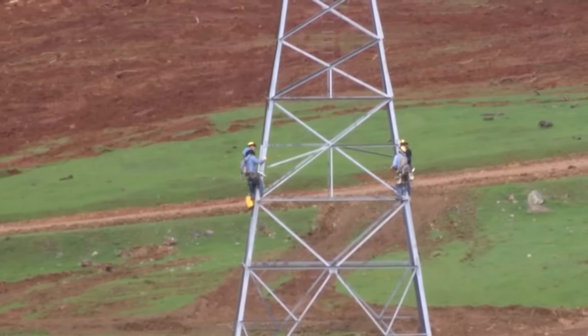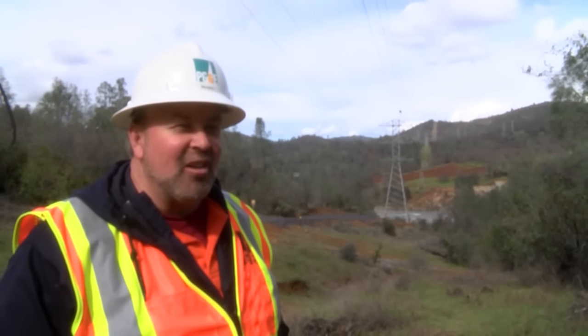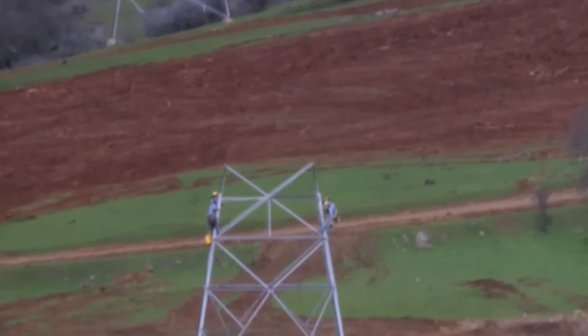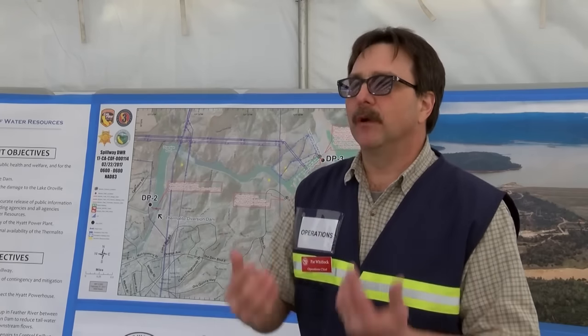They're unbolting the pieces of the lattice steel tower bit by bit, and once it's disconnected, the helicopter will take it away. Working at a furious pace to gain lost ground, Paul Moreno expects they will complete this work and have the new lines in service this week. This is a massive, complex operation. Working closely with our partners, with Unified Command, with the Sheriff and Cal Fire, we all prop each other up. It's great having that Unified Command to help us make all the right decisions.